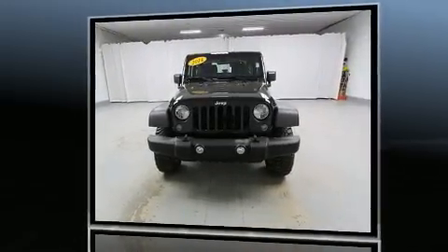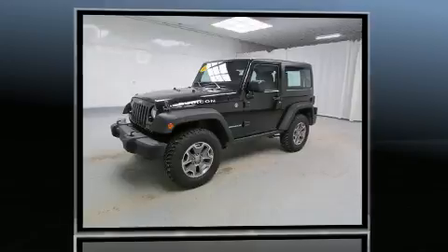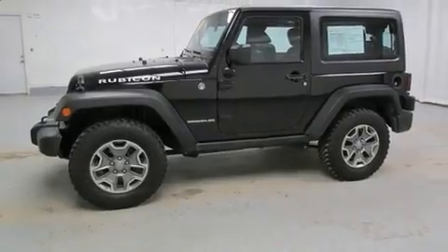It features a standard transmission, four-wheel drive, and a refined six-cylinder engine. Jeep infused the interior with top-shelf amenities such as fully automatic headlights, skid plates, and more.